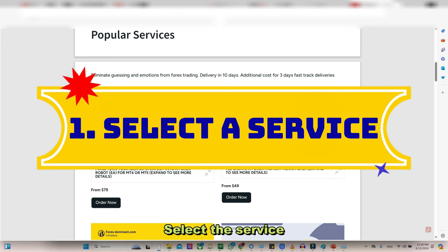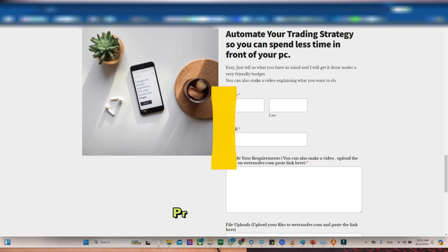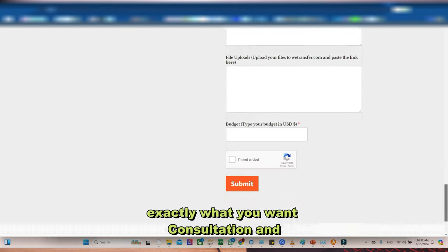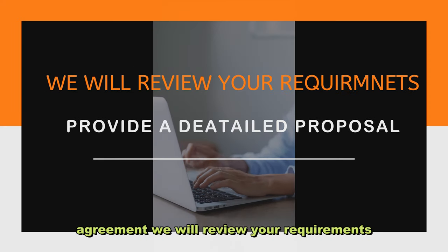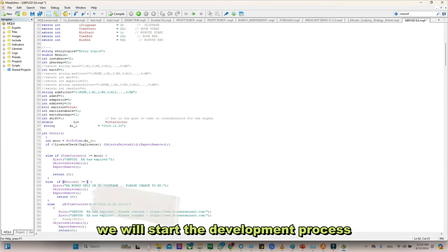Here is our straightforward process. Select a service: browse our services and choose the one that fits your needs. Provide details: fill out a form detailing exactly what you want. Consultation and agreement: we will review your requirements, provide a detailed proposal, and if we agree, we will start the development process.